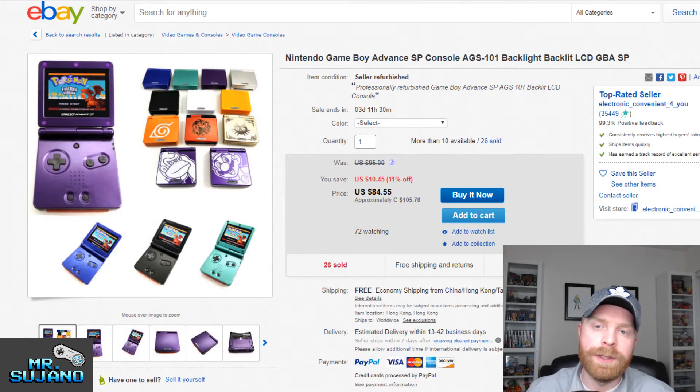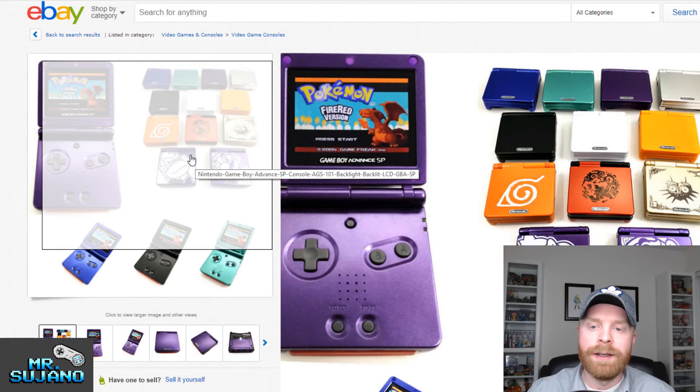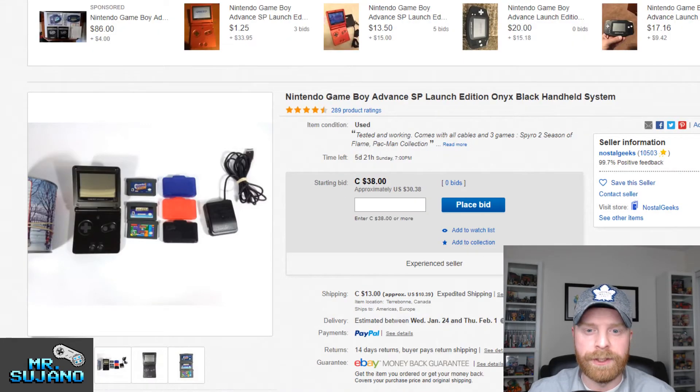The Game Boy Advance SP with the AGS-101 backlit screen comes in funky cases — a Majora's Mask case, a Donkey Kong case, a Mario case, a Naruto case — not real official Nintendo cases, but the guts are official Nintendo for $84.55. And if you want everything official, you can get a Nintendo Game Boy Advance SP Launch Edition with three games, three game cases, and a charger for just $30.38.